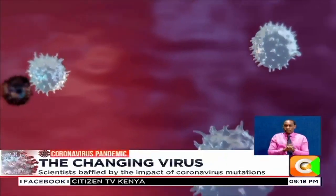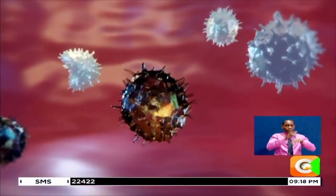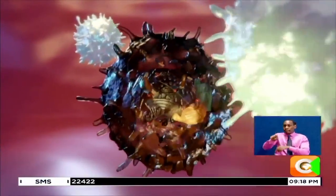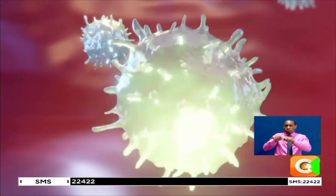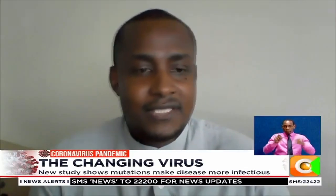What we expect is that viruses that are able to infect better than others will be selected for what we call natural selection. So if the virus is better at infecting human cells, then it is the one that is likely to become dominant in the population. But this may not necessarily translate into severe disease. It may not necessarily affect how the immune system fights the virus. This is information that we still need to generate with time.